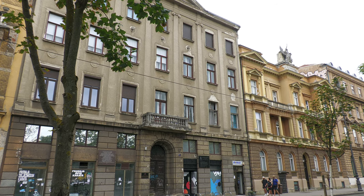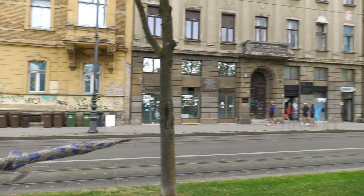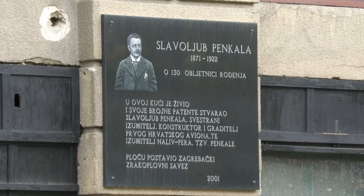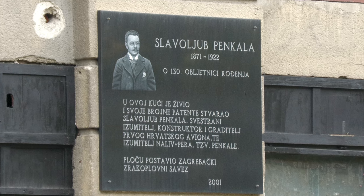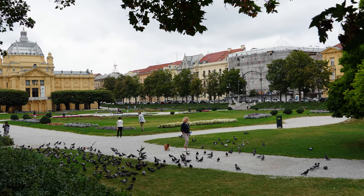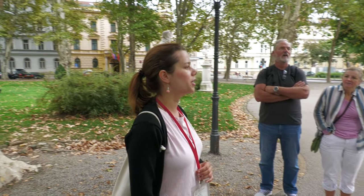We have here a very important figure: Slavoljub Penkala, the gentleman who invented the fountain pen. I think he deserves much more recognition. He lived here and this is one of my favourite parts of Zagreb.